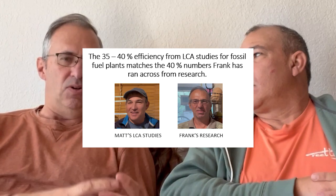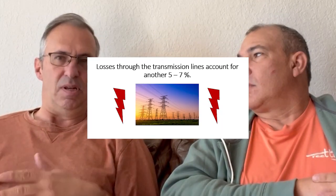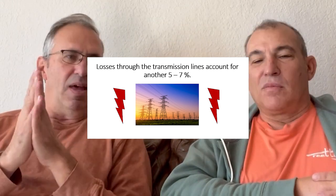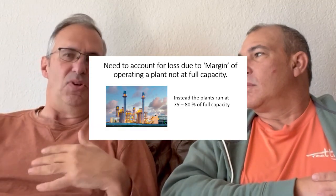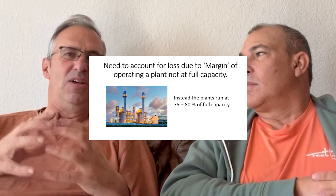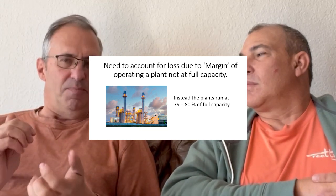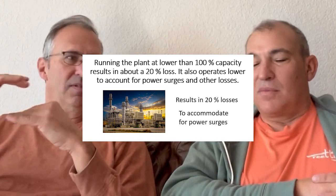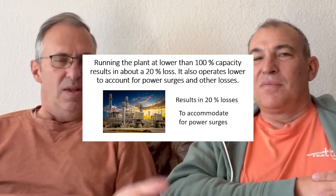Most people cite that number — five percent from running the power plant, 54 percent from converting energy into electricity. But then there's transmission loss: another five to seven percent through the lines to transformers. You also have to maintain a margin — you can't run a power plant at 100 percent capacity or something will go wrong. So you run it at maybe 75 to 80 percent, wasting energy just keeping that margin for power surges. Add maybe another 20 percent there.